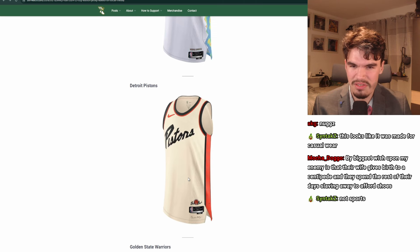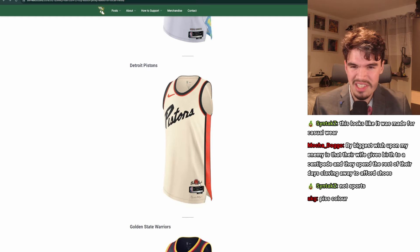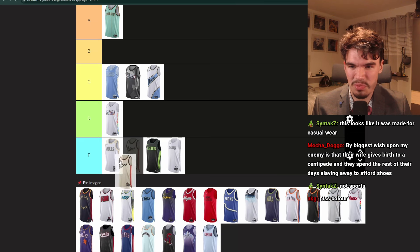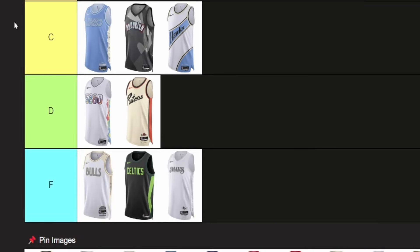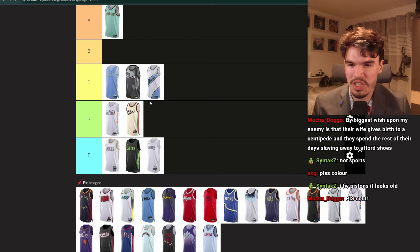Pistons. Why is it cream colored? At least the lettering's cool. It looks like a D as well — maybe worse than the Denver one. Actually, it looks kind of retro. I'll give it D.